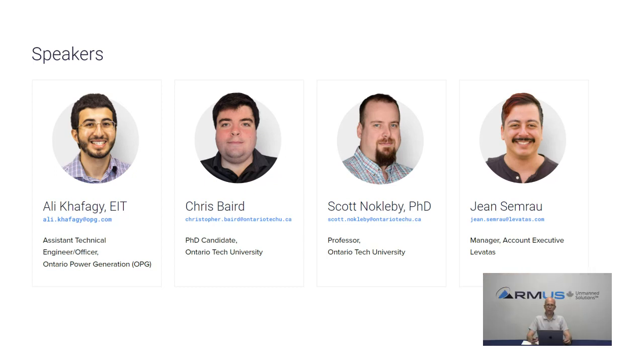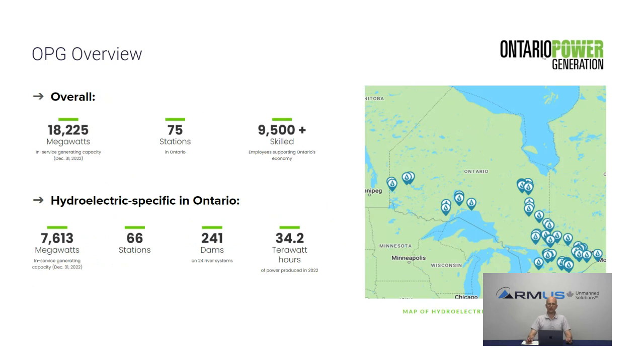The session will use slides to present the material. Ali will give background on OPG and set up the project context, then the discussion will move into specifics — what's been learned so far and what's coming — covered by Ali, Jean, Scott, and Chris.